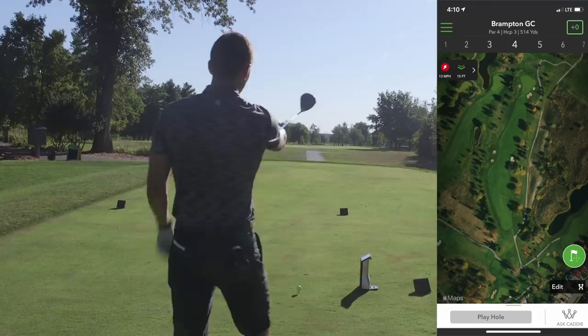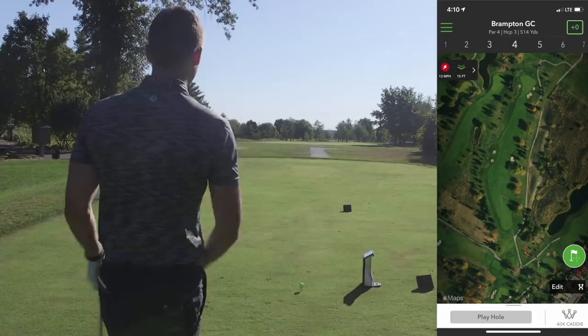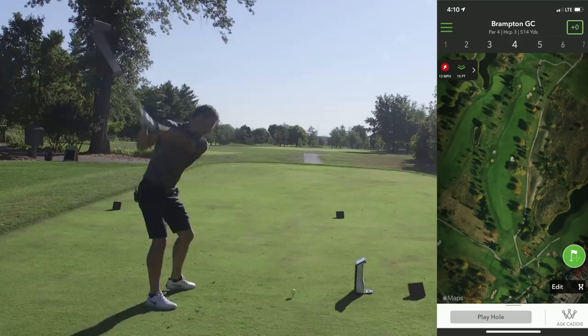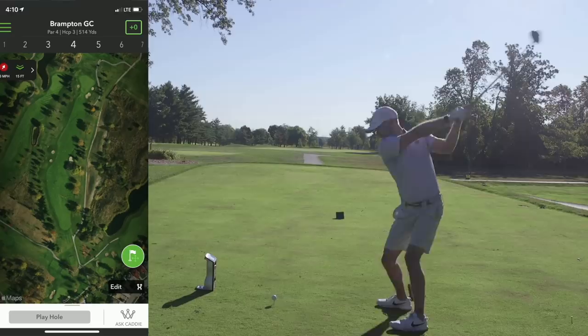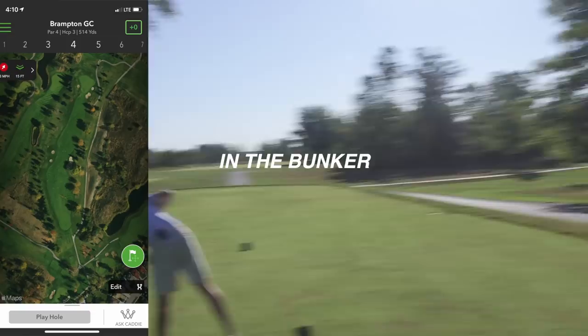So again, dogleg left to right. The bunker on the right - that's kind of our line. We want to hit it over that if we can. You don't want to go too far left - you'll be in the small trees there. Anything drawn for you, anything cutting for me is a bonus. I was aimed at that bunker but I don't know if I went in it. I think it's okay - should be good. Just turned it around the corner.